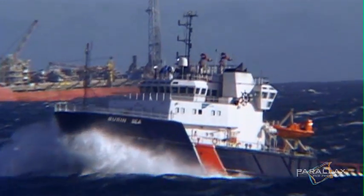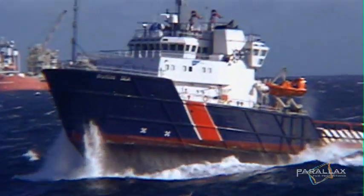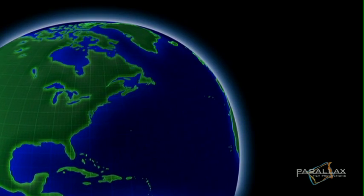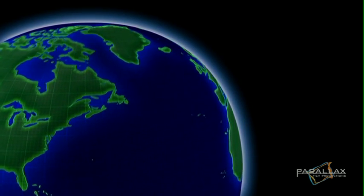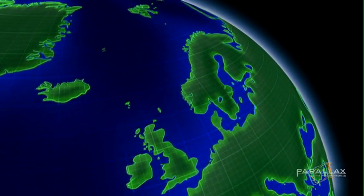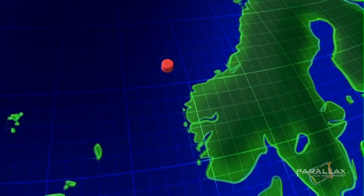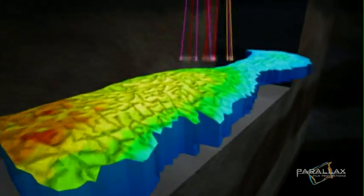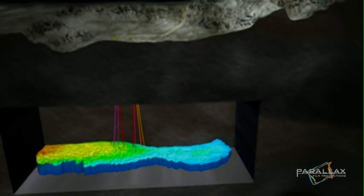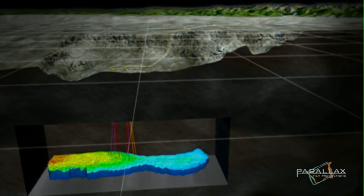120 kilometers off the coast of Norway is one of the North Sea's largest underwater gas fields. It's called Ormen Lang. At 40 kilometers long and 10 kilometers wide, and containing over 300 billion cubic meters of gas, it's simply massive. But it's locked in an icy tomb 3,000 meters below the sea surface — so deep and so remote that it's considered beyond the reach of man and machine.